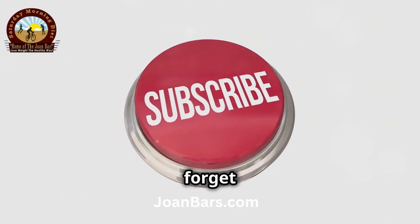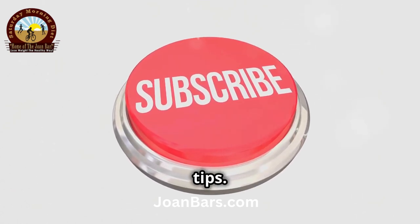Thanks for watching! Don't forget to like, comment, and subscribe for more health tips. Stay healthy.